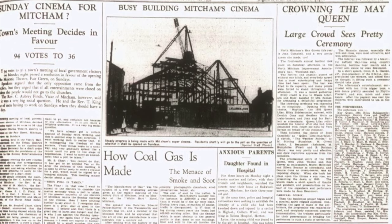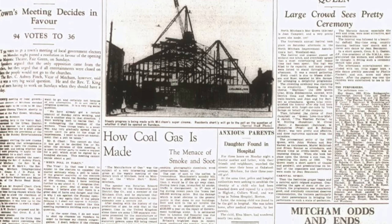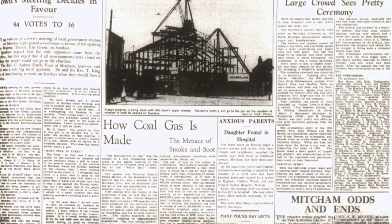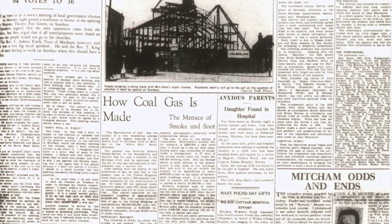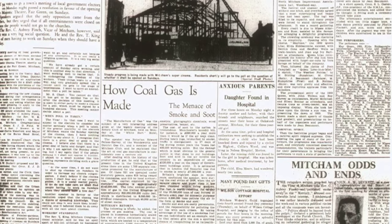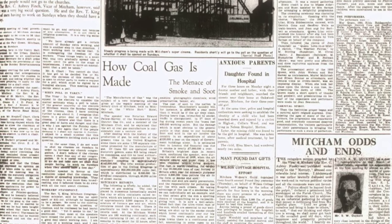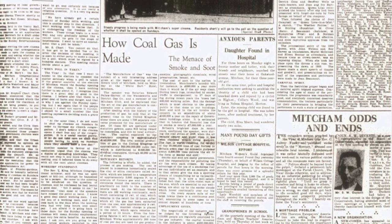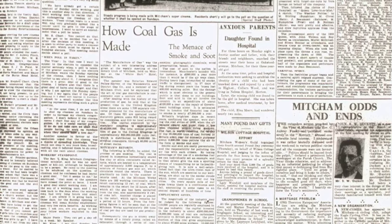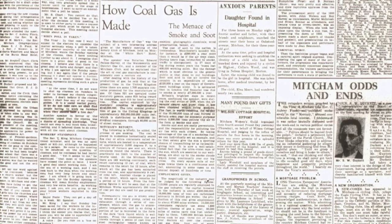The manufacture of gas was the subject of a very interesting address given at the weekly meeting of the Rotary Club of Mitcham, held on Monday at the White Hart Hotel. The speaker was Rotarian Edward Pellew Harvey of the Wandsworth and District Gas Company, who explained that the art of coal gas manufacture is considerably over a century old. At the present time in the United Kingdom alone, there are some 1,700 separate concerns for the manufacture of gas — 931 operated under statutory powers, some 619 owned by companies and 313 by local authorities. The capital employed is approximately £140 million.